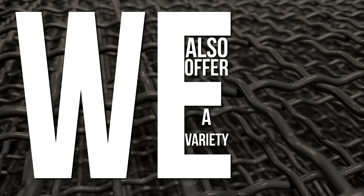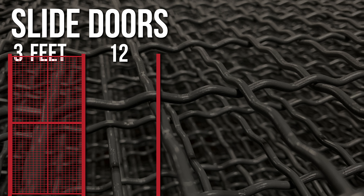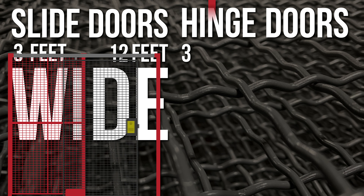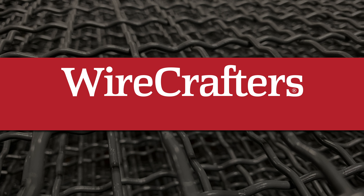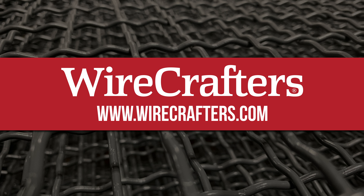We also offer a variety of door options for your cage. Slide doors from 3 feet to 12 feet wide and hinge doors from 3 feet to 4 feet wide are the most commonly used in applications. To see how many problems that can be solved with wire partition, visit our website today.